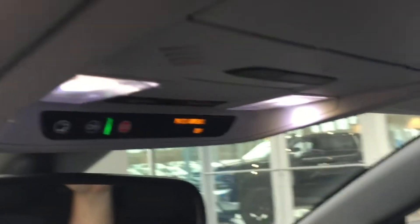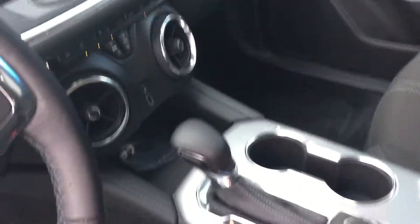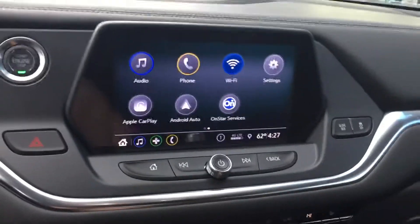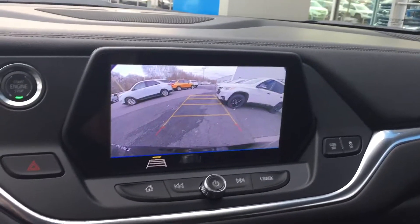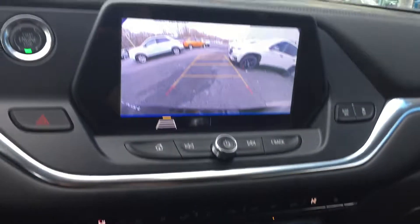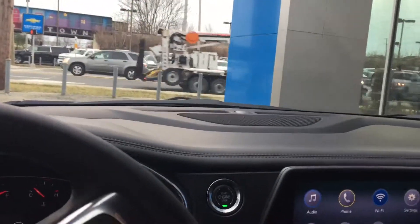Let's take a look at the rear vision camera now — put it in reverse, there you go. This does have heated seats as well, and that's pretty much the brand new Blazer in a nutshell.